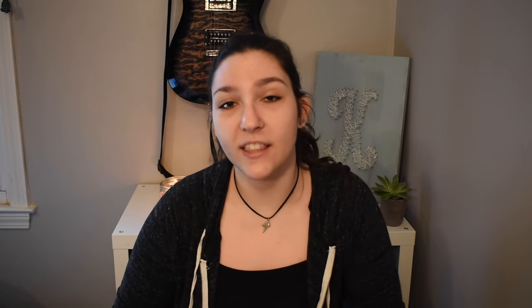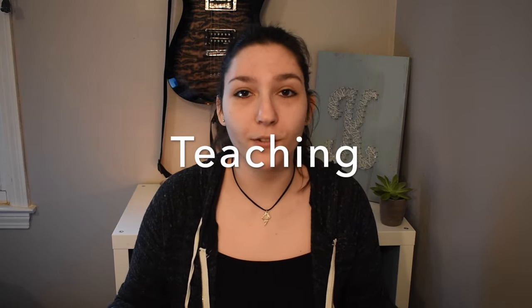Next we have operational meteorology. These are your forecasters, your TV people, your private sector forecasters like AccuWeather or the Weather Channel. These are also government forecasters like for the National Weather Service. Your operational meteorologists are your basic level forecasters. You can also use an atmospheric science degree for teaching, of course.